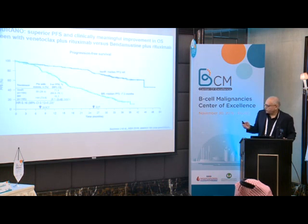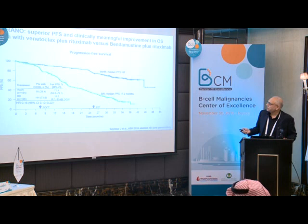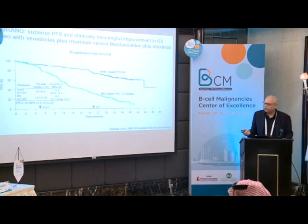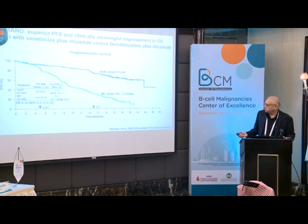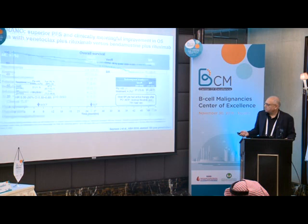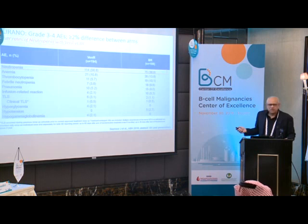Venetoclax plus rituximab has shown meaningful improvement in overall survival compared to chemotherapy. This choice — switching to venetoclax — was relevant here since he developed a complication from ibrutinib. He didn't exactly fail ibrutinib, but developed a significant complication from it. The pneumonia rate with venetoclax is around 5.2–8%, though this is short-term versus the long-term nature of ibrutinib therapy.